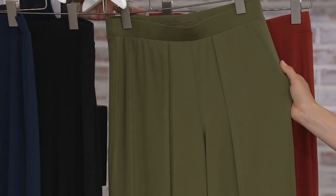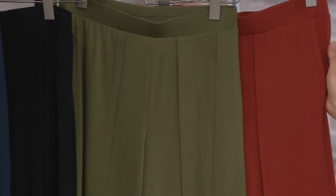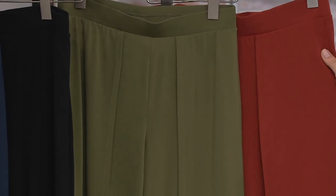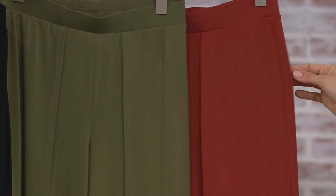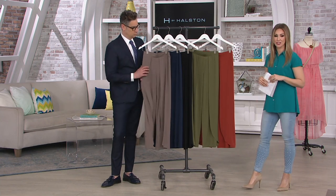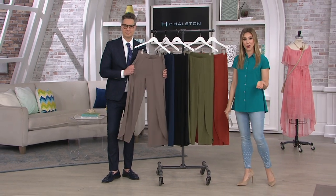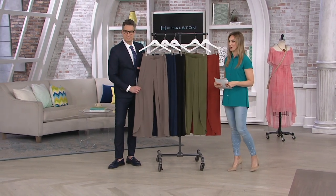And then we have the cactus green — another great neutral. I'll be in the rust next hour. We have regular and petite: 31-inch inseam or 28-inch inseam. Item number 830-7374. Place your order by phone at 800-345-1515, QVC.com, or your mobile app.